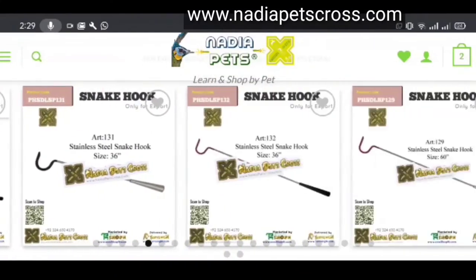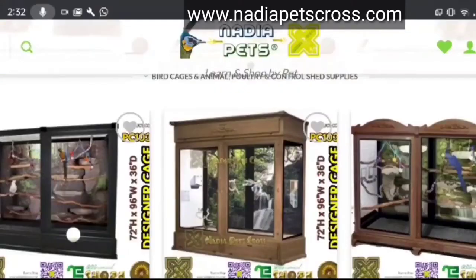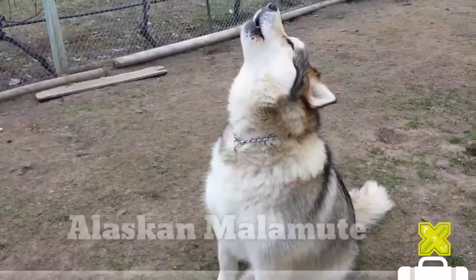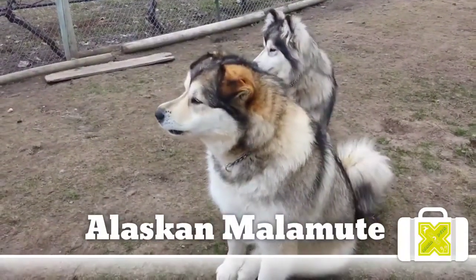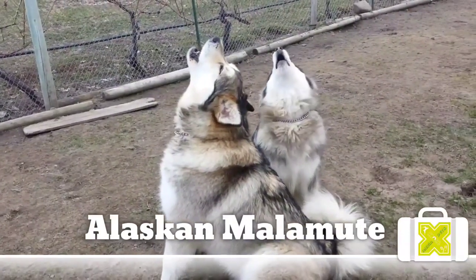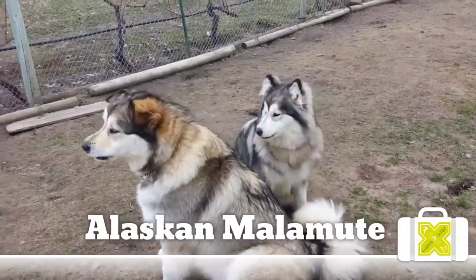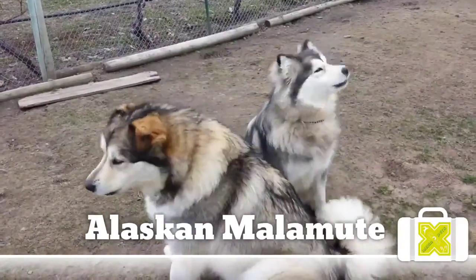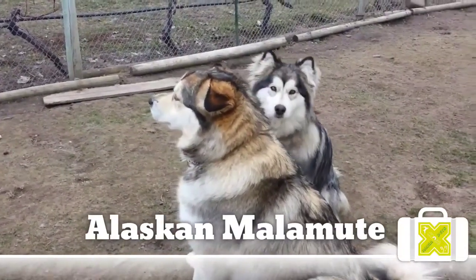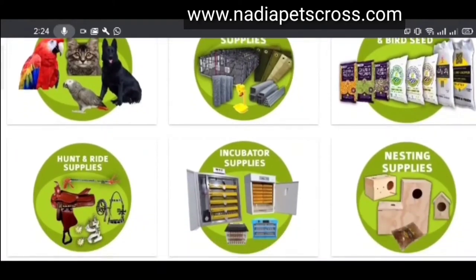Ears are set wide apart on the outside back edges of the skull, in line with the upper corner of the eye. When erect, they point slightly forward; when the dog is at work, ears are sometimes folded against the skull. The skull is broad and moderately rounded between the ears. The muzzle is large and bulky in proportion to the skull. In all coat colors except reds, the nose, lips, and eye rims pigmentation is black; brown is permitted in red dogs. The lips are close-fitting. The upper and lower jaws are broad with large teeth meeting in a scissors grip; overshot or undershot is a fault.